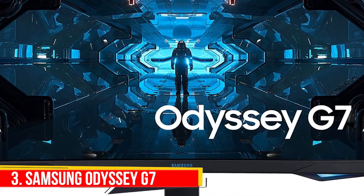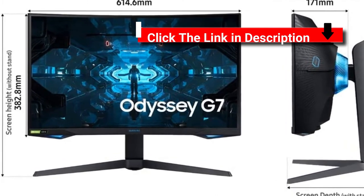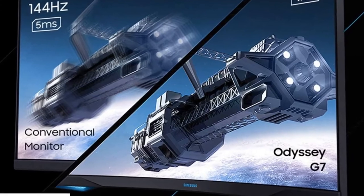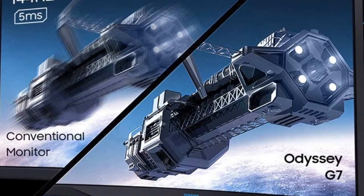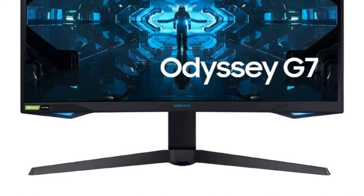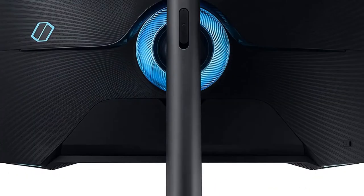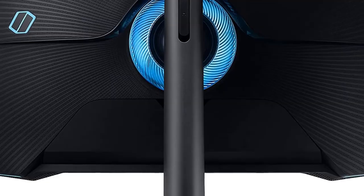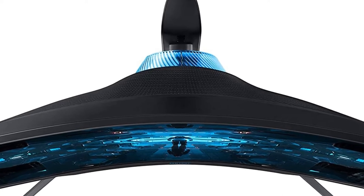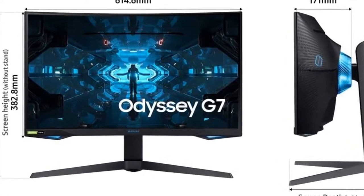Number 3: Samsung Odyssey G7. The monitor features a 27-inch curved LCD panel with QHD (2560x1440) resolution. The gaming-focused monitor supports a maximum refresh rate of 240Hz, which includes variable refresh rate support. For display inputs, the G7 offers one HDMI 2.0 input as well as two DisplayPorts. Bringing the same 240Hz refresh rate with one millisecond response times, G-Sync and FreeSync Premium Pro support, and Infinity Core lighting of the G9, the G7 is the perfect choice for those who want the future of gaming monitors in a more traditional size.